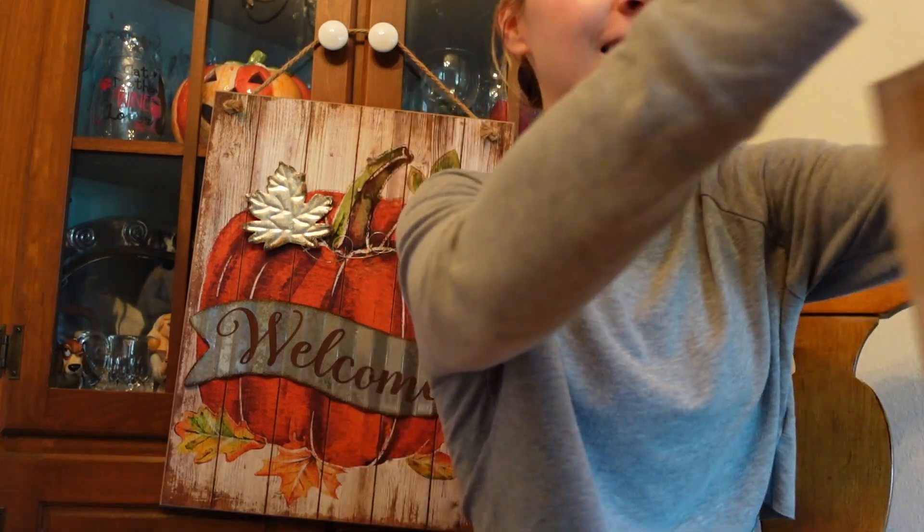I wanted to show you what I got at Bath and Body Works real quick, and then I wanted to go drop off some books at a Little Free Library because I am in the process of getting rid of things. What better time to do it than fall? Spring cleaning, fall cleaning — all the same.